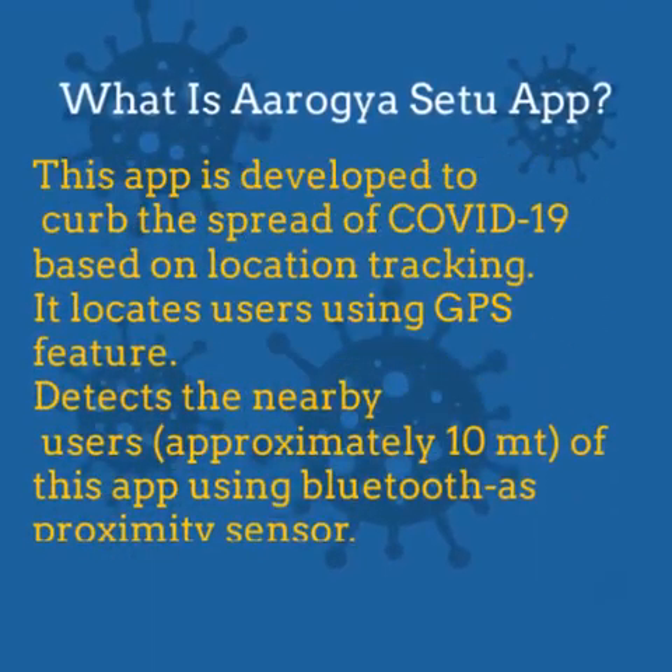What is Arogya Setu app about? This app is developed to curb the spread of COVID-19 based on location tracking. It locates users using the GPS feature. Also, it detects nearby users within approximately 10 meters using Bluetooth as a proximity sensor.